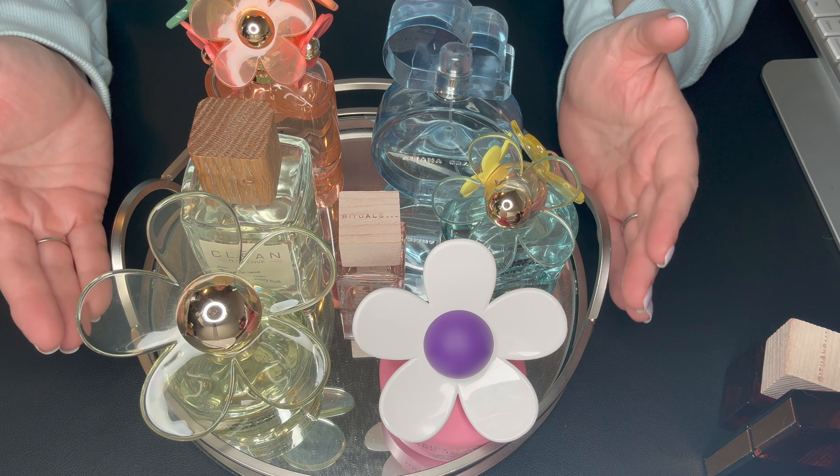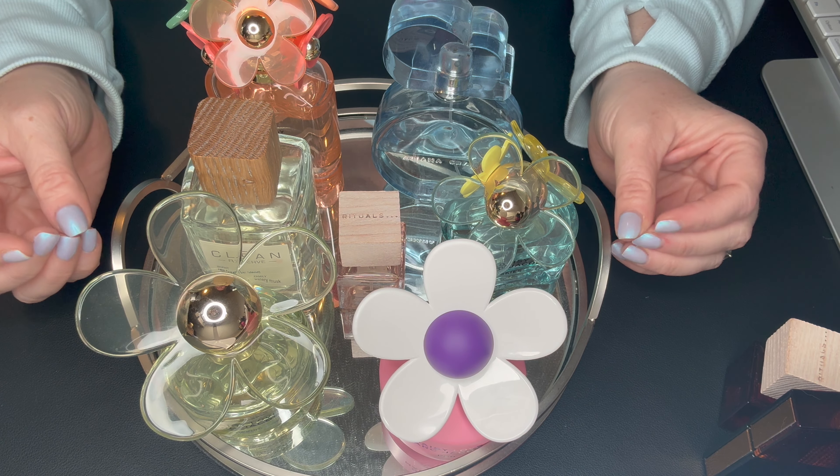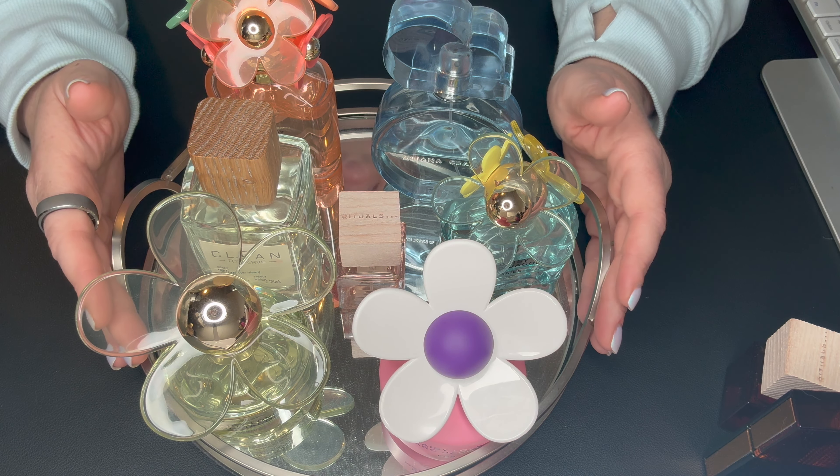That's everything, you guys — these are the fragrances I'm going to wear from my tray in the next couple months now that spring has somewhat arrived. As always, thank you so much for watching. Be safe, take care, and have fun. Bye guys!